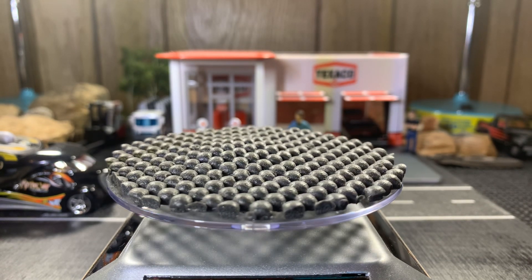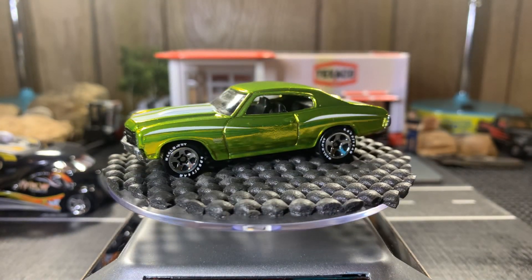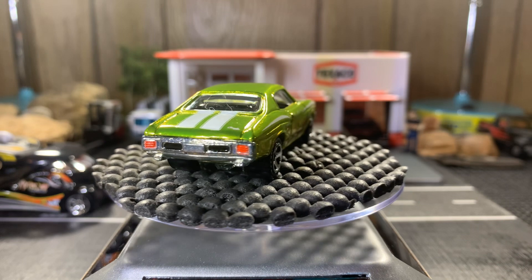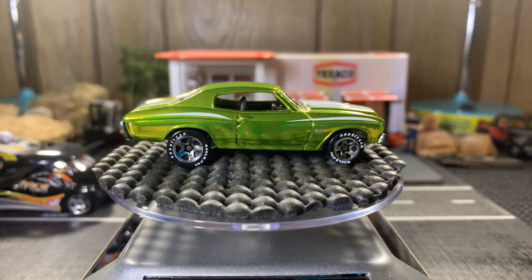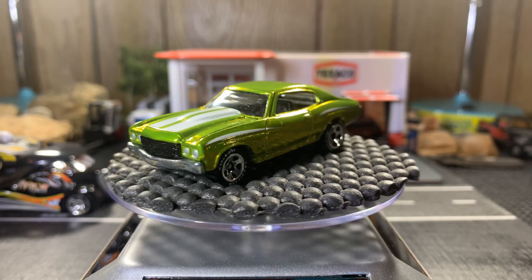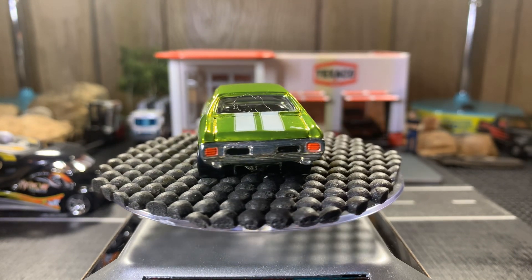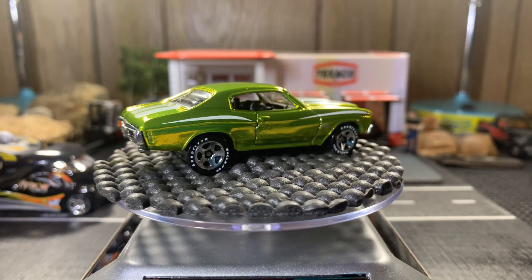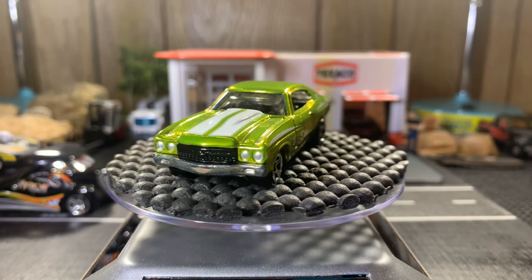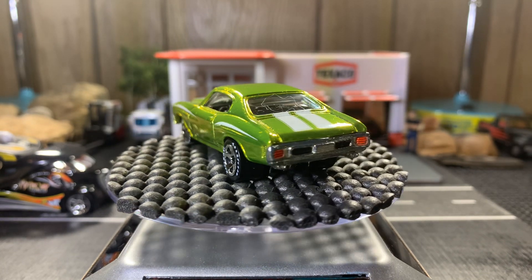It's also a 1970 Chevelle SS 396 in antifreeze green — gorgeous, gorgeous casting. Another one of my favorites in my collection. The shine is absolutely beautiful. I need to change the batteries in my light here — it's starting to get low and it's starting to flicker, like lightning or even a strobe light.